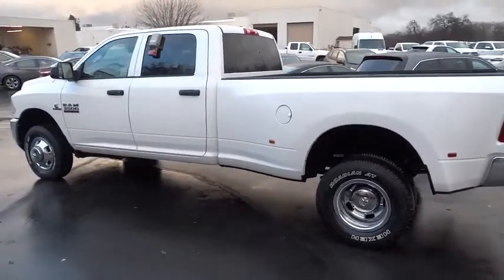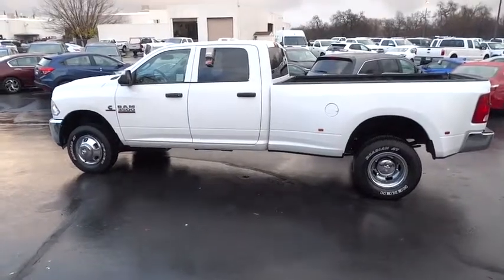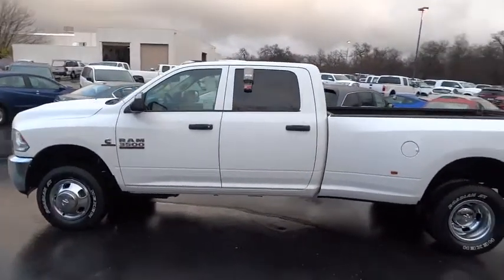Power windows, clock, power brakes, power door locks, fog lamps, airbag deactivation, rear window defroster, Sirius satellite radio.